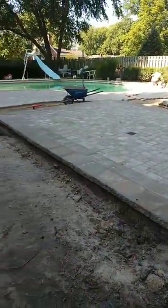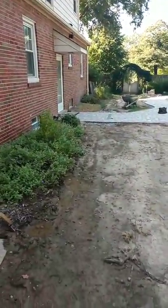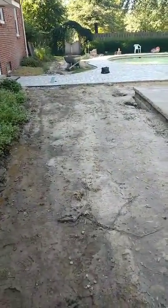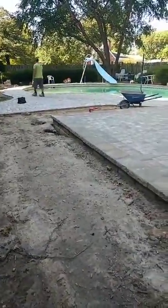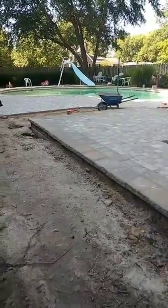Flipping around here for another quick view of the yard — this pool was existing. We just tore out all the concrete sidewalks, tore out part of the pool deck, so the pool itself is just getting a full makeover. They still get the benefit of keeping their existing pool and having a whole new space once we're done.